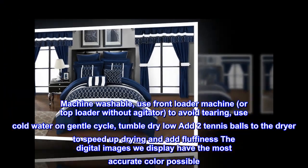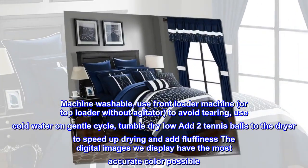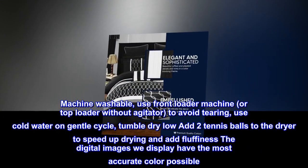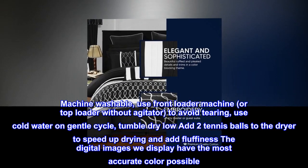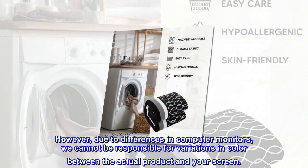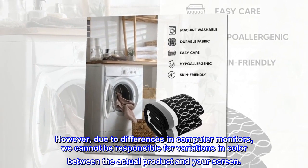Care instructions: dry clean preferred. Machine washable — use front loader machine or top loader without agitator to avoid tearing. Use cold water on gentle cycle. Tumble dry low; add two tennis balls to the dryer to speed up drying and add fluffiness. The digital images we display have the most accurate color possible; however, due to differences in computer monitors, we cannot be responsible for variations in color between the actual product and your screen.